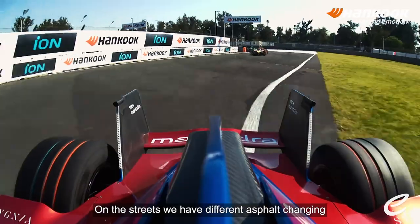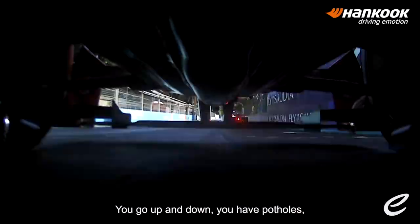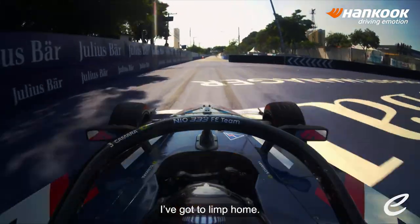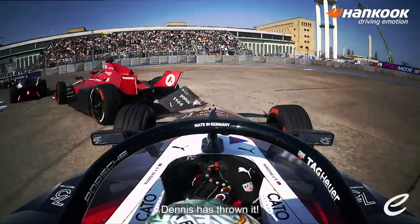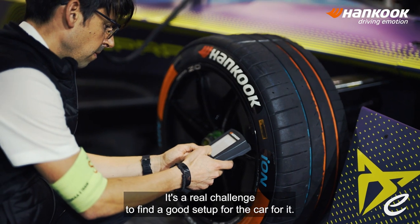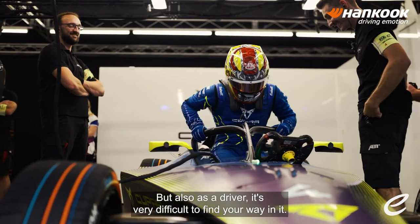On the streets, you have different asphalt changing all over where you go. You go up and down, you have potholes, you have everything. You have no space for any mistakes. If you do a mistake, you probably end up in a wall. It's a real challenge to find a good setup for the car, but also as a driver, it's very difficult to find your way in.